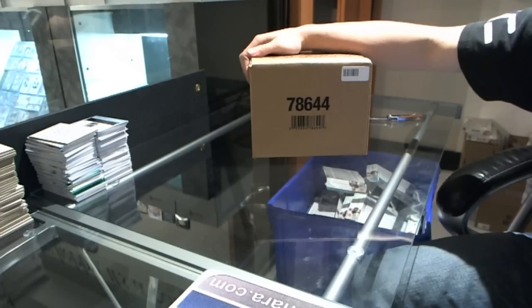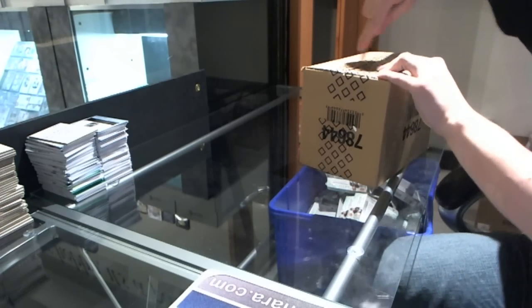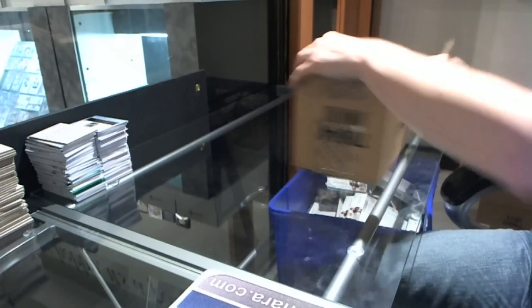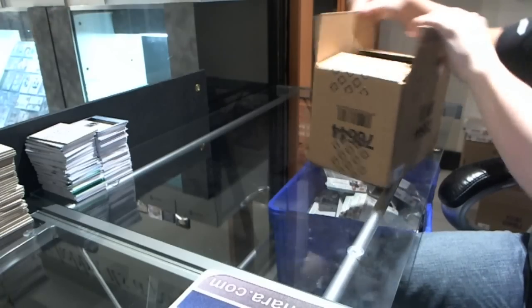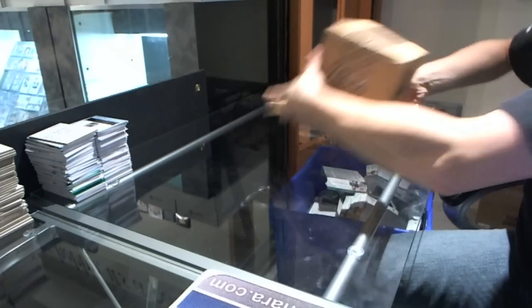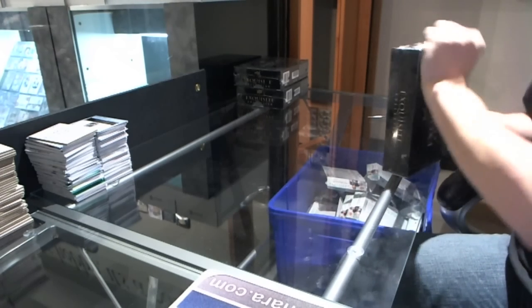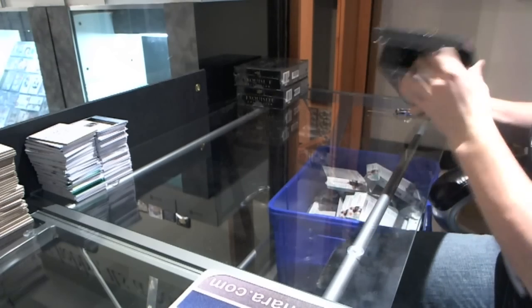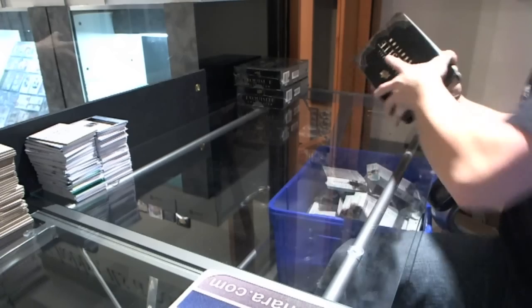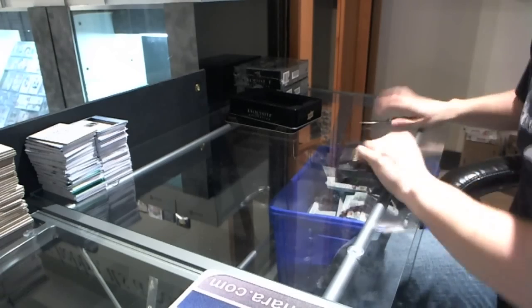All right, here we go — rocking out a case: 2011-12 Upper Deck Exquisite Basketball for Mr. Lee Carter. All right, 10-1, all right.